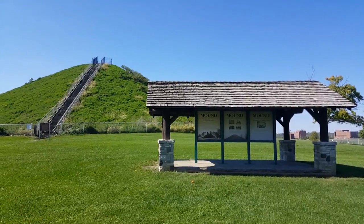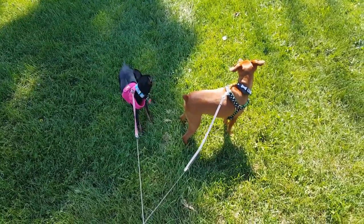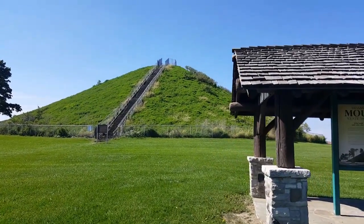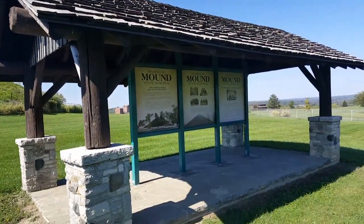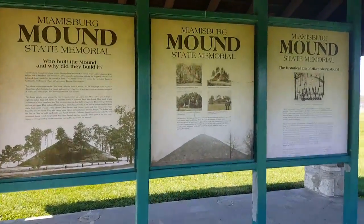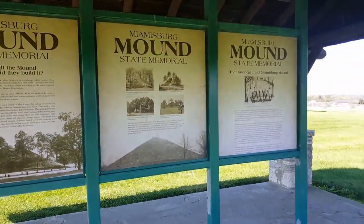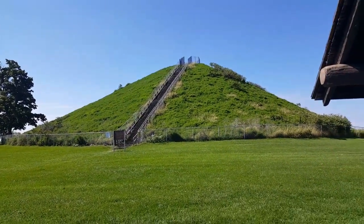Here we are at Miamisburg Mound. I actually have the puppies with me today, both Lou and Lenny. As you can see, this is a conical shaped mound. It is thought to have been built by the Adena culture, the first Native Americans thought to be in Ohio. They're estimating around 1000 BC. Here's a little history display with different photos of the mound through the years and an artist's rendition — I'll have those up on the website for you to view.